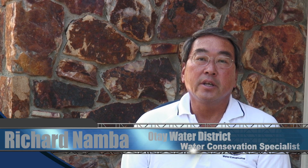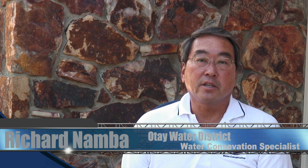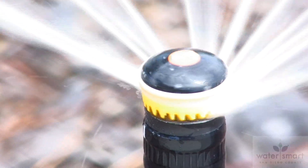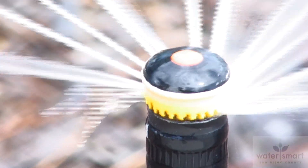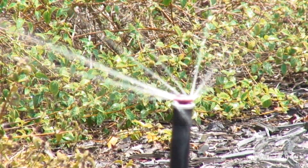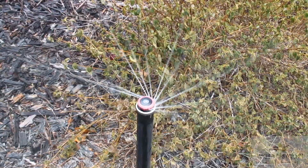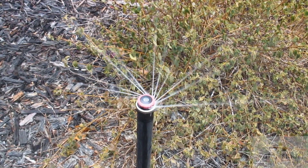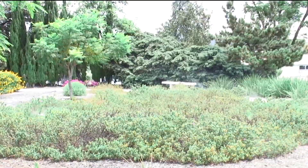One of the best devices out there is what are known as rotating nozzles. There are several reasons why rotating nozzles are quickly becoming the superior water conservation irrigation tool of choice. Science and technology have produced an effective design to make home irrigation as efficient as possible.